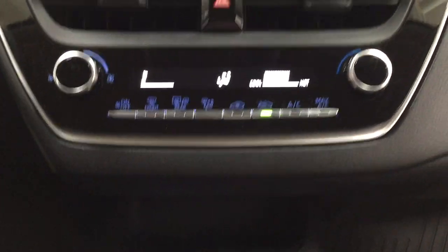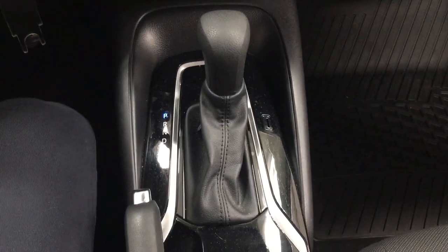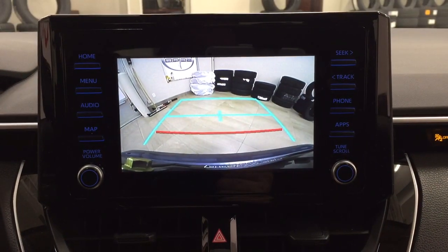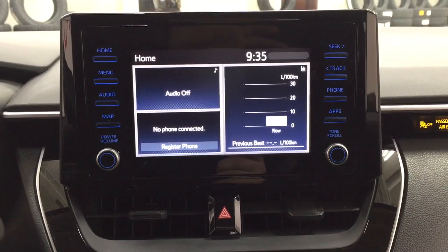You have your hazard lights, temperature control settings, and if you look just down below you have your traction control on and off, mated to an automatic transmission. Taking a closer look at the backup camera, you can see those nice guiding lines, making things much easier when you back into a stall.